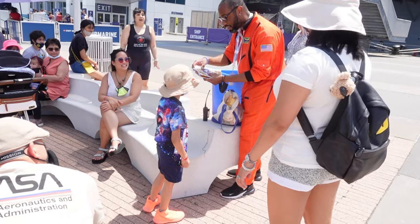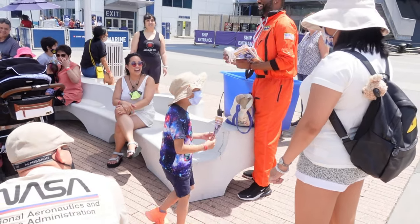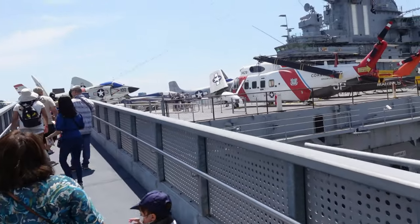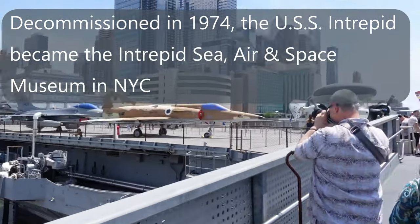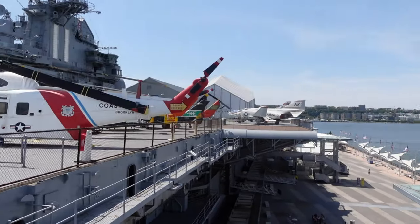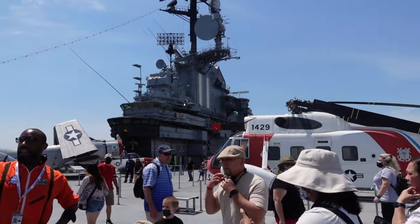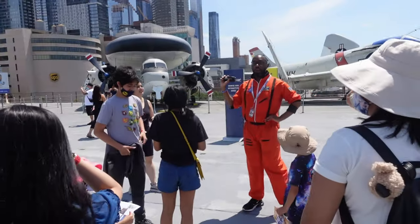So I got some scavenger hunts. Guess whose name is on it — it's customized. Yes! We're on the flight deck. This is where the planes took off and landed. They did not take off and land from inside the ship — this is the place where they were launched.